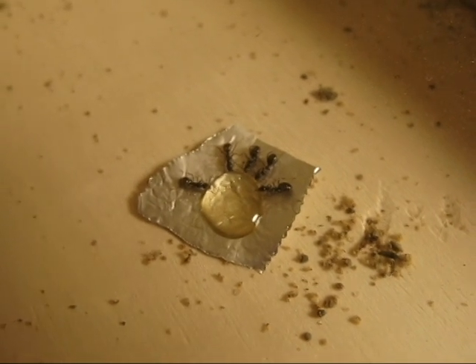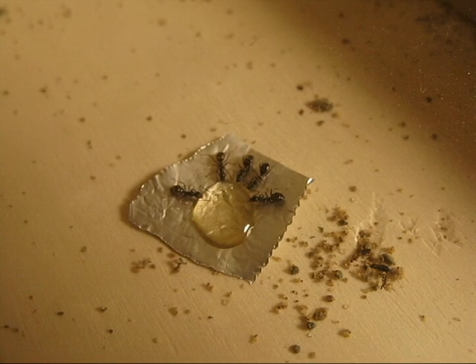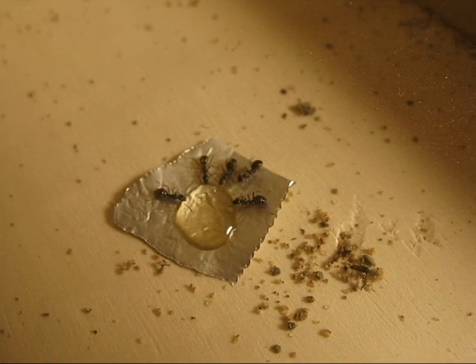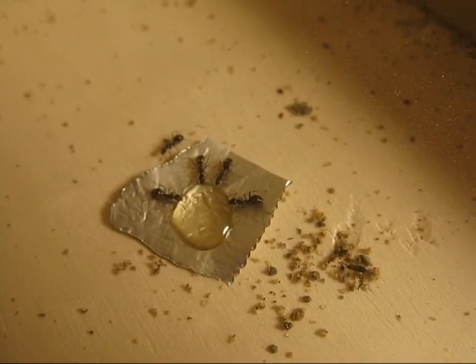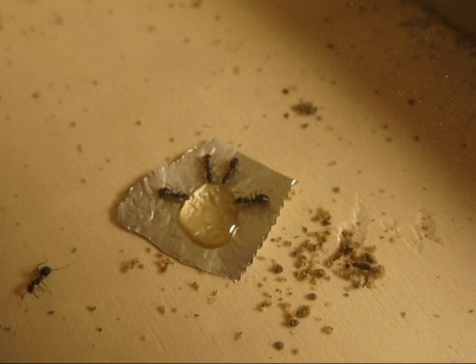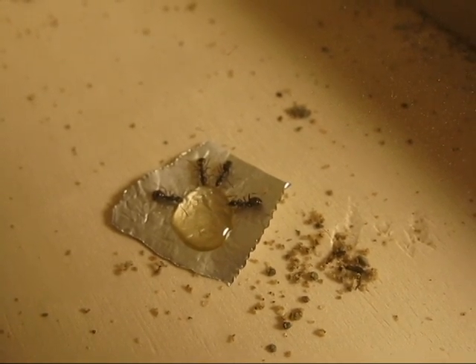That's food for the adults. You usually want to feed your adult ants sweets — things of that nature — so they have energy. And you want to feed your young: if they have brood in the colony, you want to feed them things with protein in it. The larvae are pretty much what needs to be fed constantly. So if you're ever keeping ants, just keep that in mind.